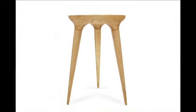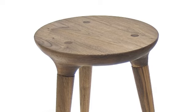Our finishes are walnut, cherry, and maple, and we use our own combination of a tung-oil finish.